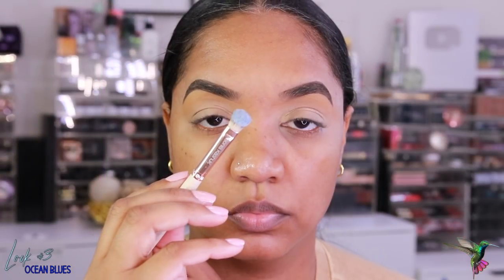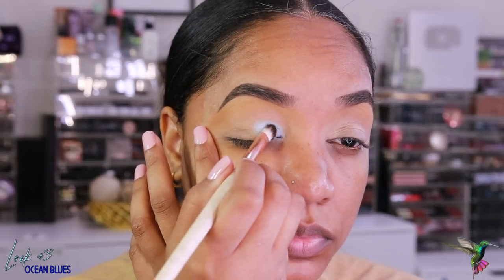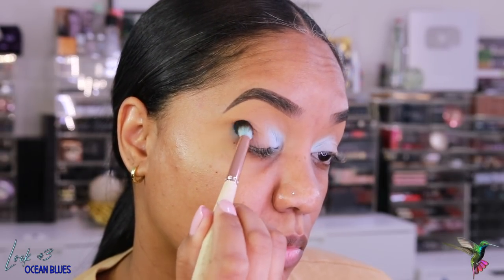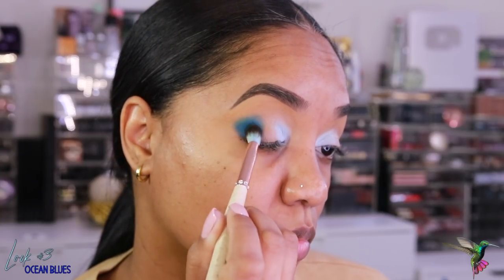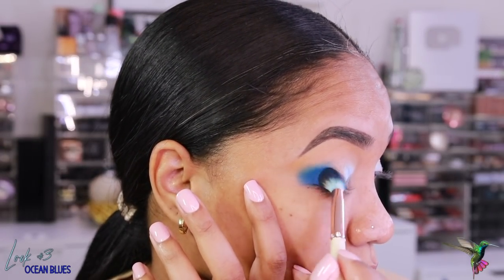Now let's jump into a blue look — blue is my favorite color and I have some great blues in this palette. Starting with Clear Blue again, I love it as an accent shade on the inner tear duct. I apply it pretty intensely on my inner tear duct using a stiff shader brush, building up the pigmentation. Then I grab the shade Lagoon — wait till you see it — it's like a cream-to-powder deep navy blue. I apply it to my outer V using the Sonia G blending brush.